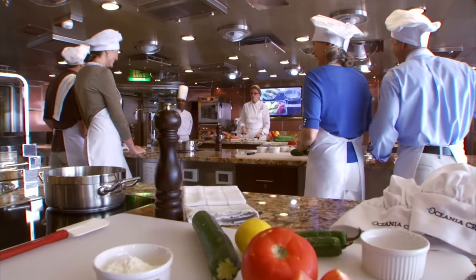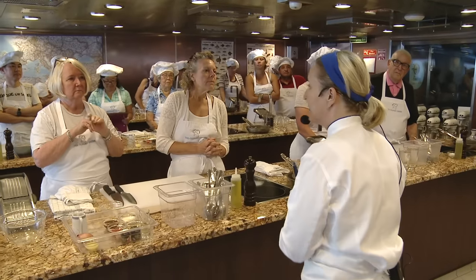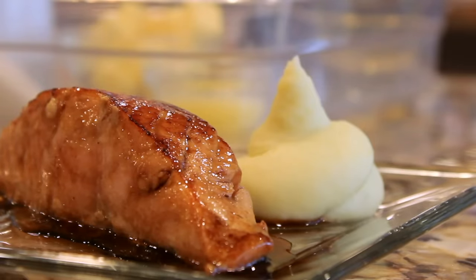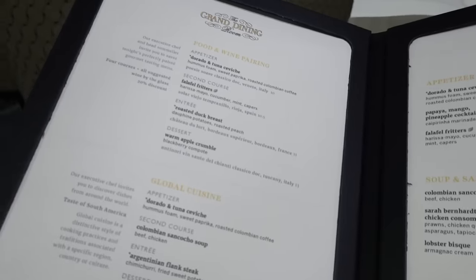They also have culinary-focused excursions — food and wine excursions — and during the course of the cruise they'll have special pairing dinners and various tastings of different types of drinks. So there's a really big focus around food and drinks. Certainly in the main dining room the menu is enormous — mind-bogglingly huge.